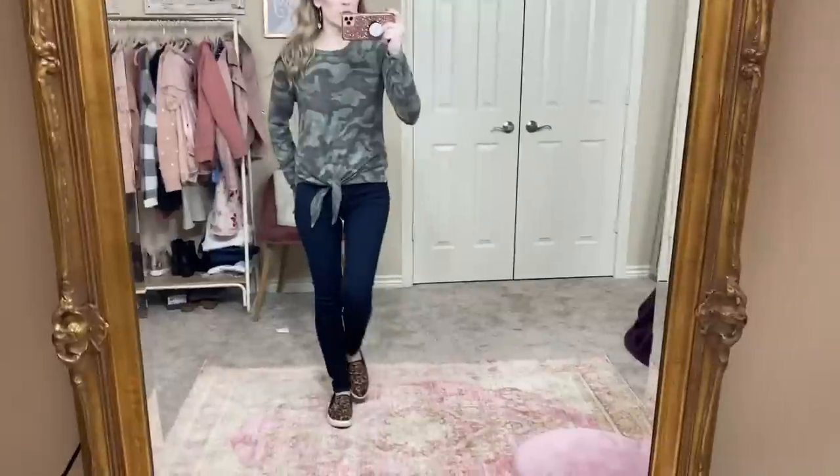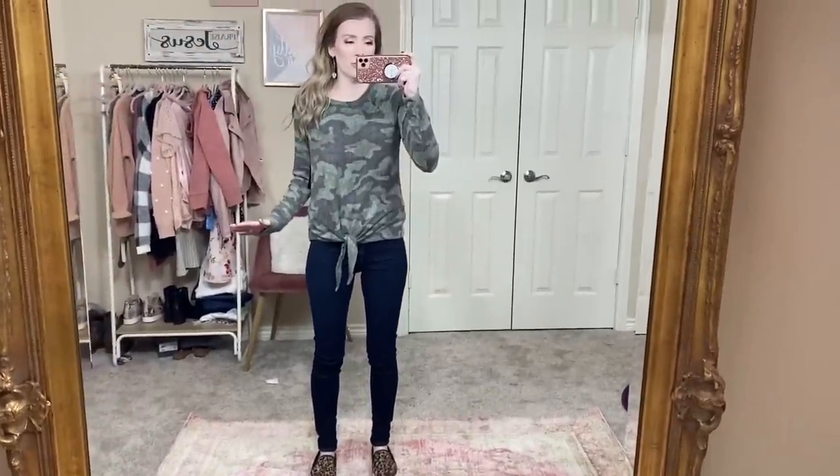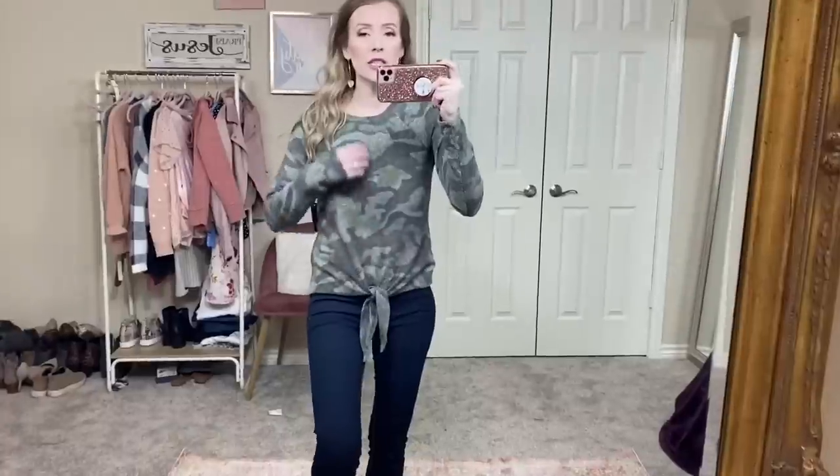I'm obsessed with this next one. This is also by No Boundaries - I'm loving this casual camo tie front shirt. I still have on the same jeggings, which are actually really, really comfortable. This is the same junior sizing, but this camo shirt is so comfortable. I wish I could describe how soft this camo shirt is - it is amazingly soft and I love the length of it.